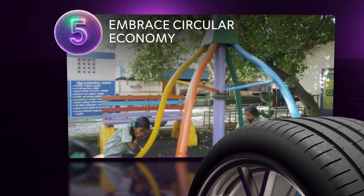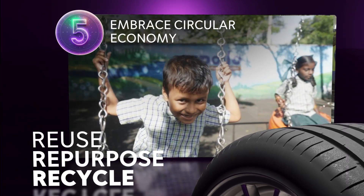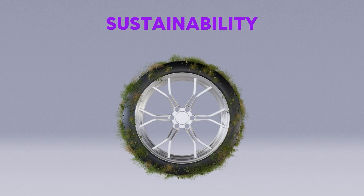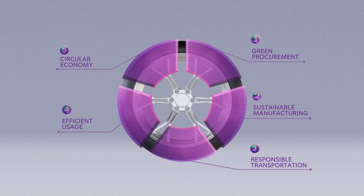Apollo Tires is a forward-thinking company with a clear vision of minimal impact to the planet, and tires are reused, repurposed and recycled. Sustainability is core to our thinking for future generations, and we embrace the concept of a circular economy.